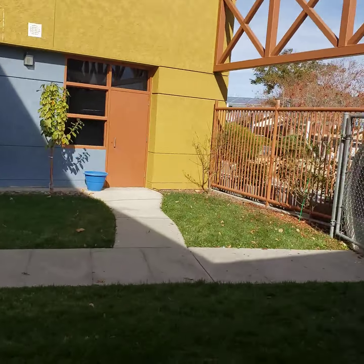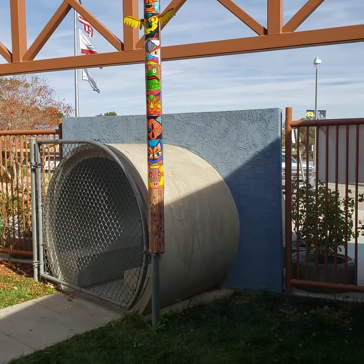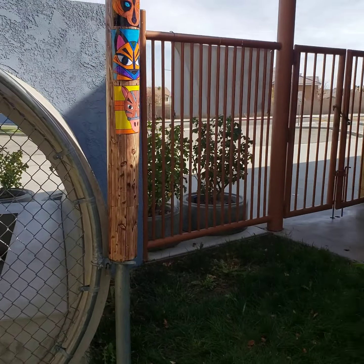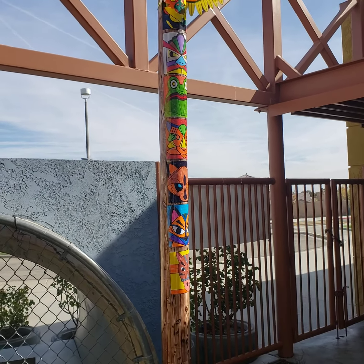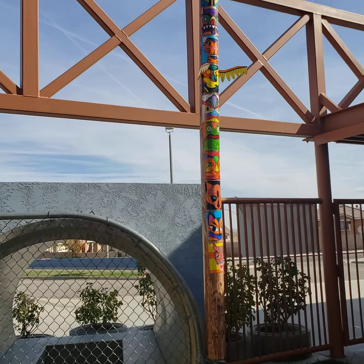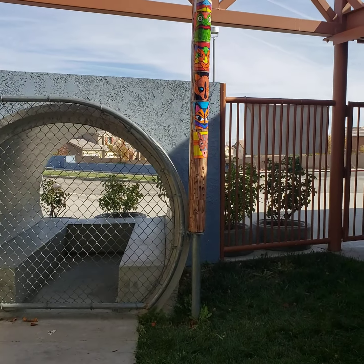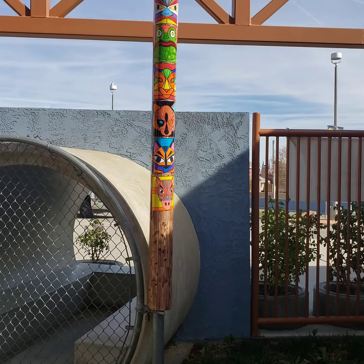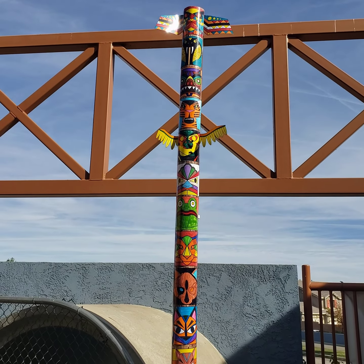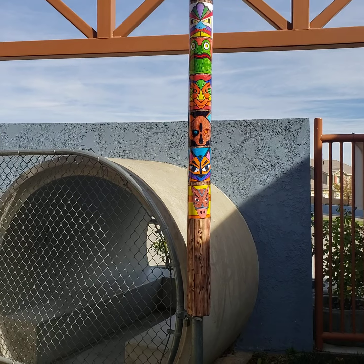We believe it's a 12-foot totem pole that we created. We recycled a tube that a rug came in for our school — we held it for two years, not knowing what we were going to do with it. We have it at about 12 feet tall, and it fits perfectly on the post of this gate. It stands as a great symbol of Native American heritage. My students in Ms. Cuthbert's class created this totem pole.